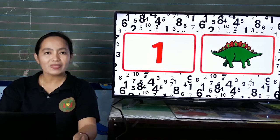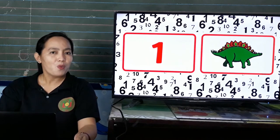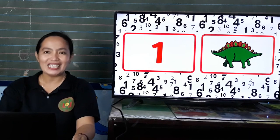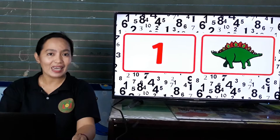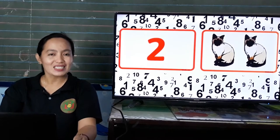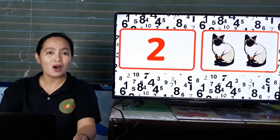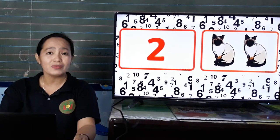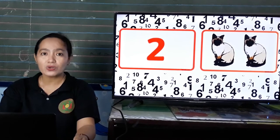Okay, kids, what number is this? Okay, everybody say 1. 1. And what can you see in the picture? Yes, dinosaur. 1 dinosaur. How many dinosaurs? 1. Great job. Next, what number is this? 2. Everybody say 2. 2. Okay, how many cats? Yes, we have 2 cats. Let us count. 1, 2. 2 cats.